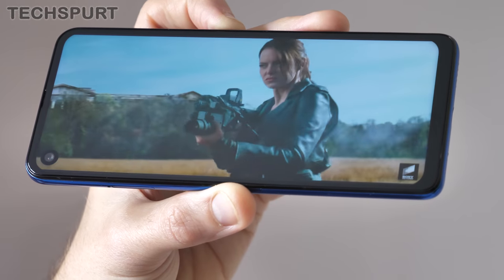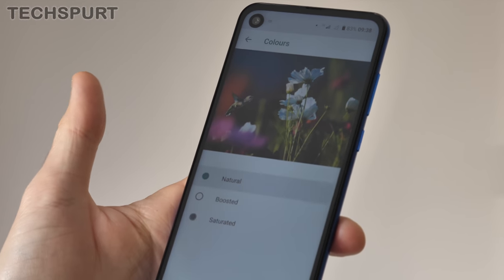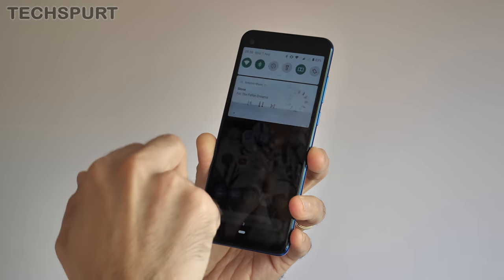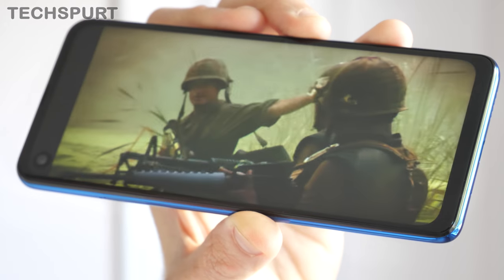This 6.3-inch IPS panel is crisp and colourful, matching the quality of screens on rival devices almost twice the price. The visuals are reasonably punchy on the default saturated setting, but you can dial this back if you prefer more sedate hues. If you bump the brightness right up, you won't struggle on a summery day. You don't get a proper stereo speaker setup — just a single downward-firing mono speaker — but you do get a 3.5mm headphone jack up top and full support for Bluetooth 5, which is nice.